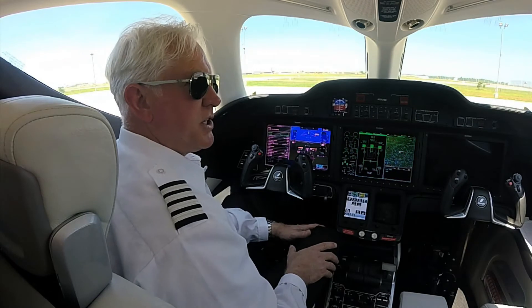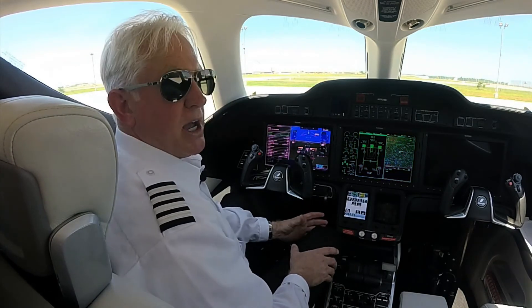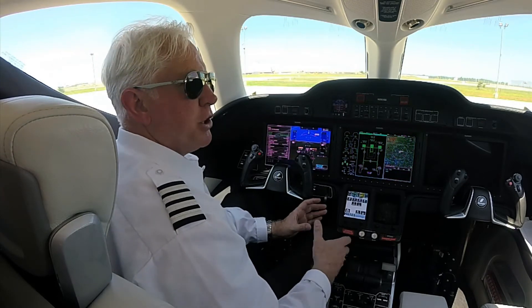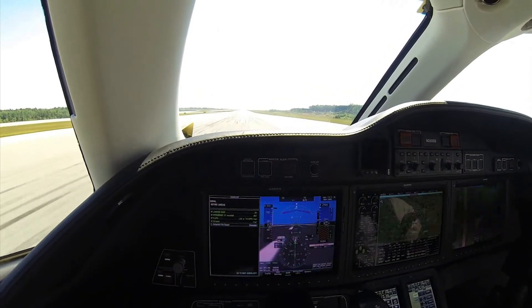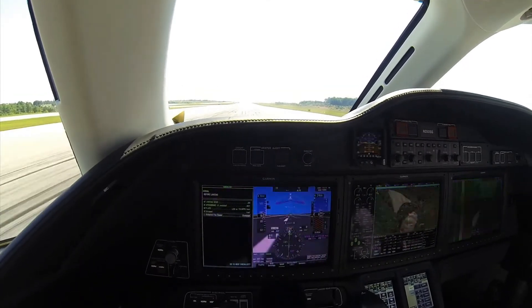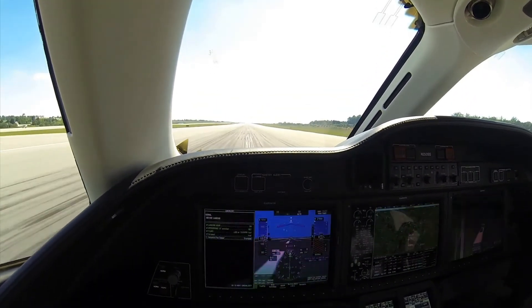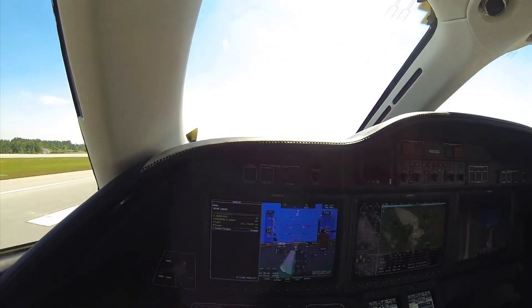Another unique feature of the HondaJet, especially being a light jet category aircraft, is rudder bias. What that does is bias the rudder when you have an engine out. This is really important for takeoff — you have a high power demand at a low speed, and getting that rudder input in there to help with rudder application is critical, especially for single-pilot operation.